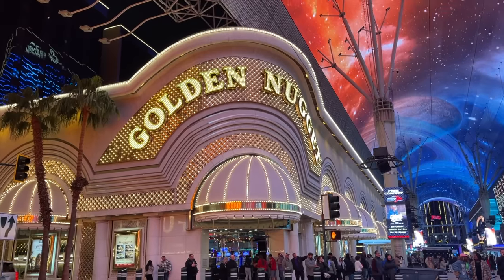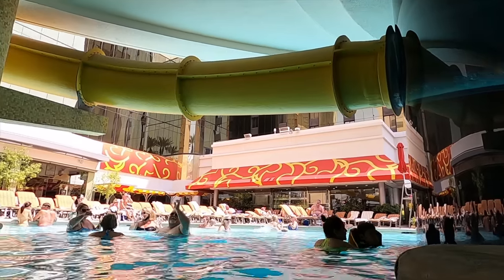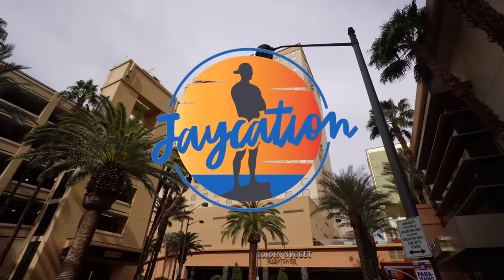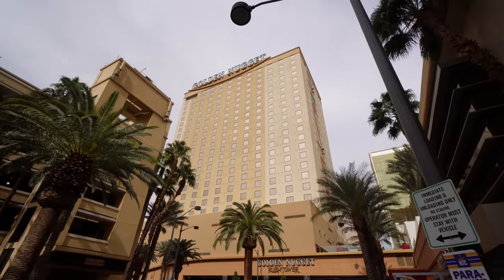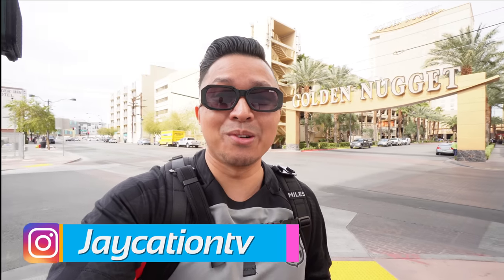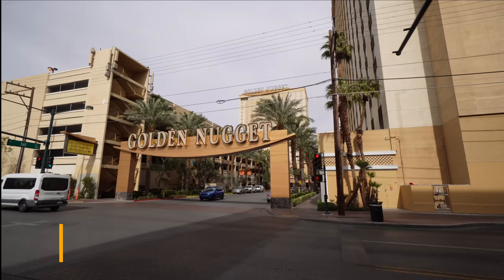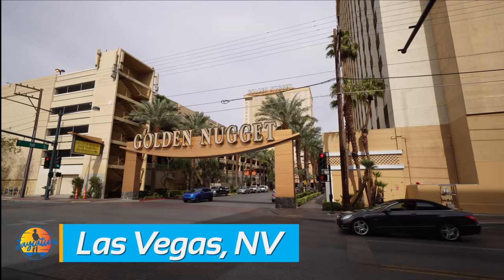What's it like staying at the Golden Nugget in Las Vegas in 2023? Find out next on Jaycation. What's up, Jaycationers? Welcome back to another video here in the Las Vegas series. Today we are here in downtown Las Vegas at the Golden Nugget.